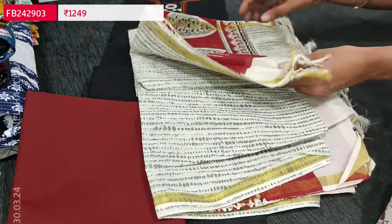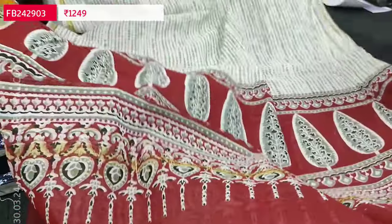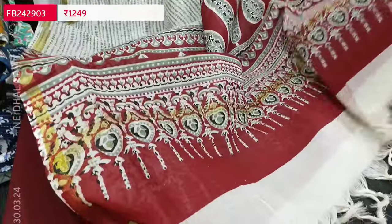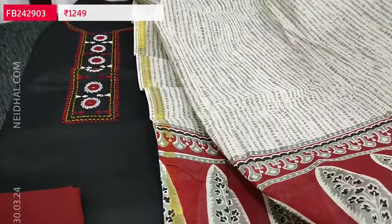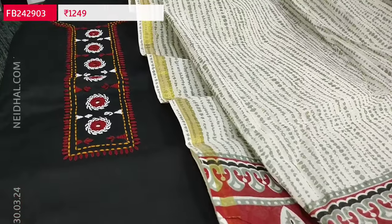We have a beautiful dupatta in block-printed cotton with an attractive pallu in maroon color and thin gold tissue borders on either side. The fabric of the dupatta is pure block-printed cotton. The top material is also premium cotton — single color. The cost of this three-piece set is 1249.